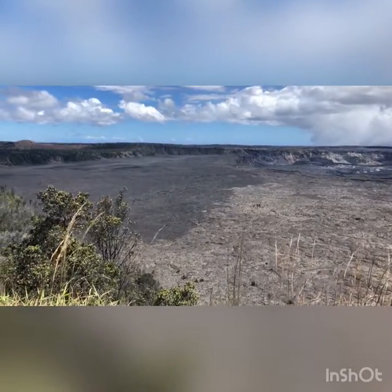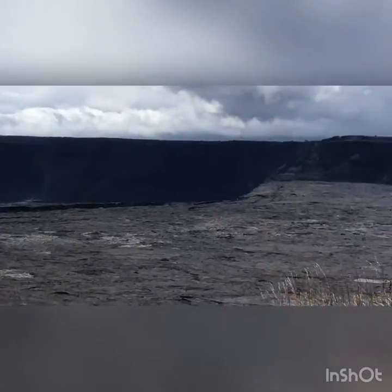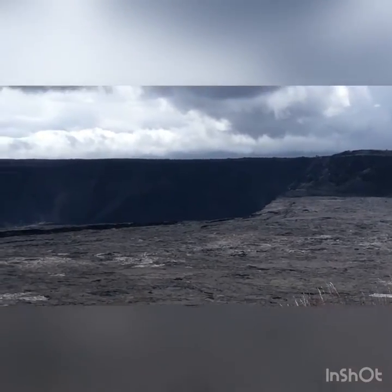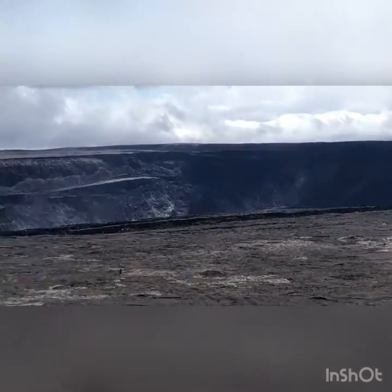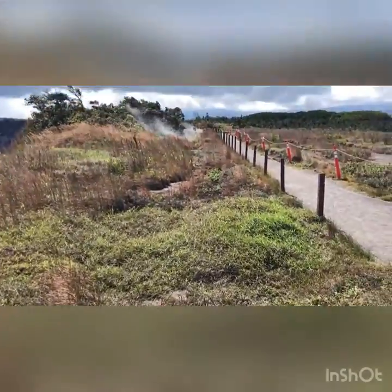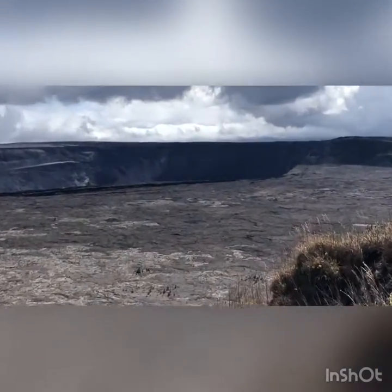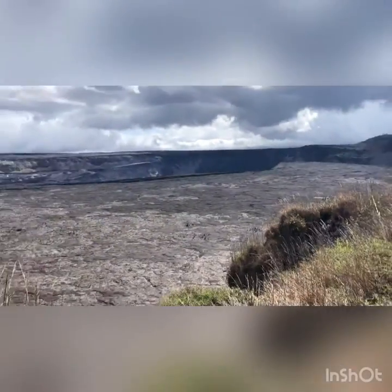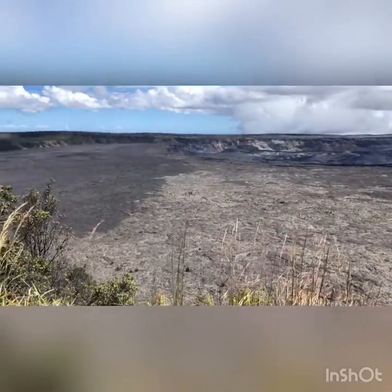I'll show you guys the viewpoint. So this is the crater and way, way over there — I can't really see it, I don't know if you guys can see it either — it's a really big hole right there. We're on this ledge right here. See the steepness over there, and right there is the really massive hole. It's not a volcano, it's a crater, but we're at the Volcano National Park right now.